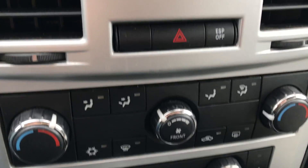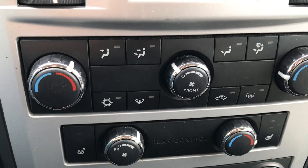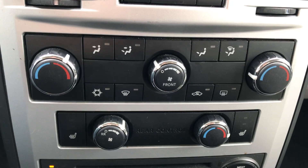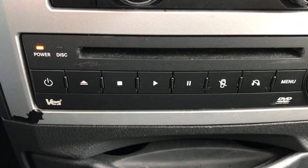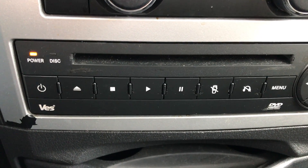There's a nice analog clock and triple zone climate control — driver and passenger temperatures can be set separately, in addition to the rear. It also has heated front seats, and media controls back here for the DVD player.